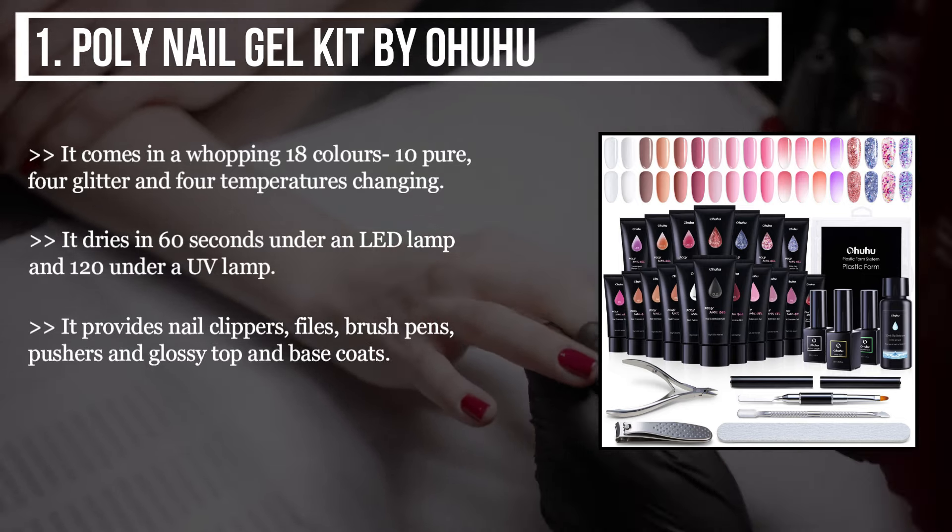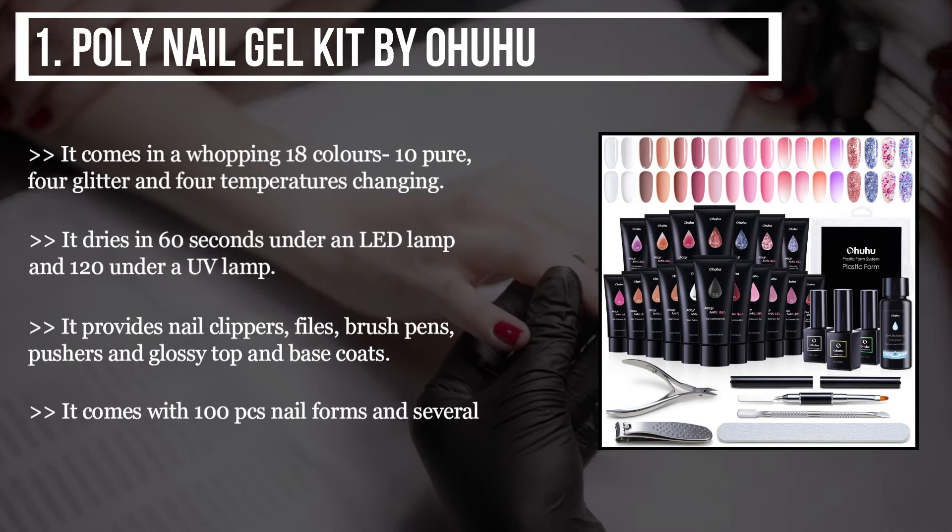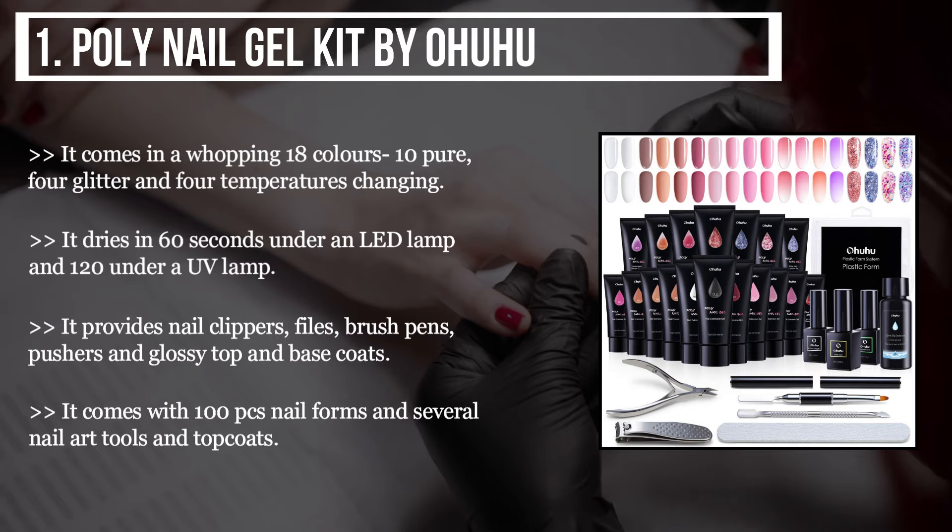It comes with 100 pieces of nail forms and several nail art tools and top coats.